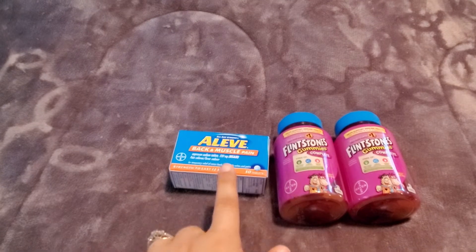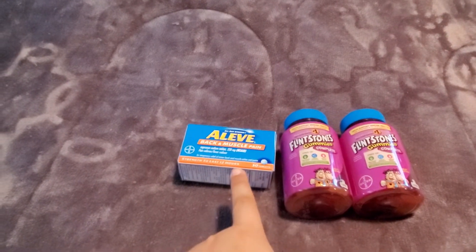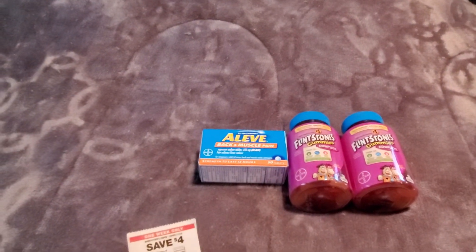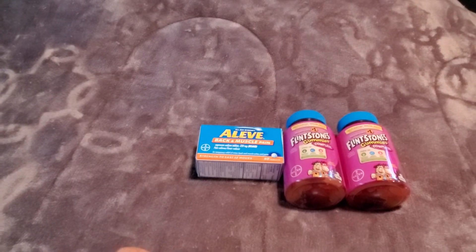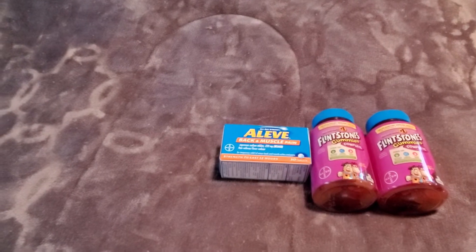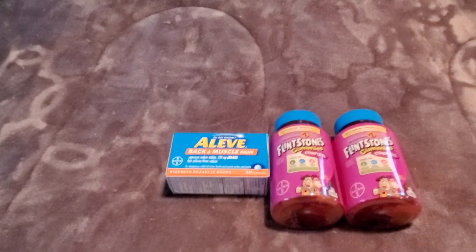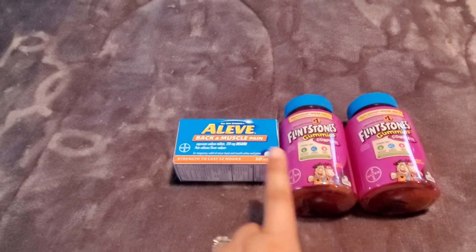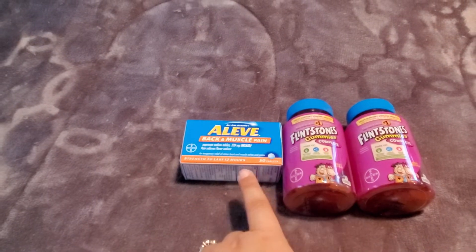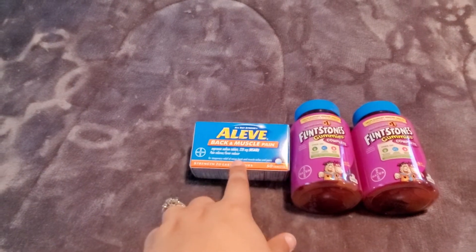Now, we do have a $2 Aleve digital — so be careful that you don't have that one clipped, because you cannot take it off once it is clipped. If you did have that one, you would end up paying $2 more, so $5.25. If you don't want two of the Flintstones, you could get two of the Aleve — your total would end up being $4.25 after all the coupons since those are more expensive.